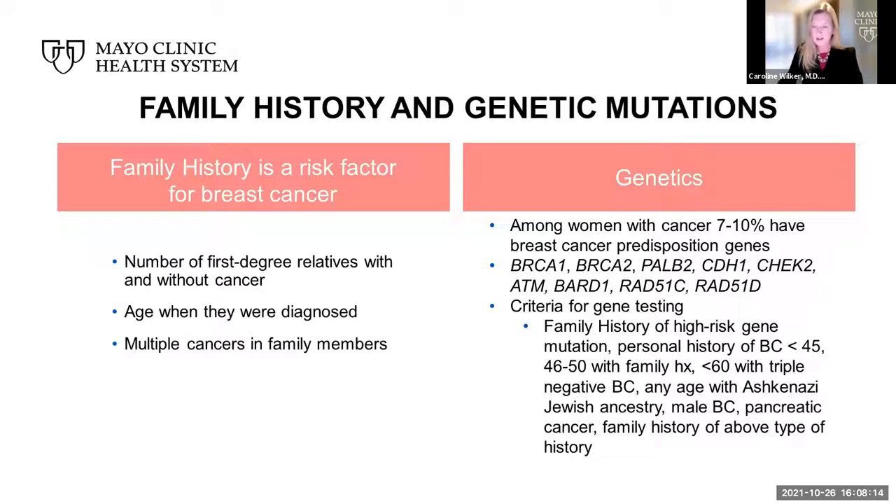The provider can have criteria for gene testing, including a family history of high-risk gene mutation, a personal history of breast cancer at a very young age or with a family history, something called triple-negative breast cancer, an ancestry that predisposes to cancer, a history of breast cancer in a male, and a history of breast or pancreatic cancer. As we understand clinical genomics more, we are able to individualize this further, with a wide panel of testing. There are also many ongoing studies at Mayo Clinic that patients can participate in to better explore an individualized genetic risk.